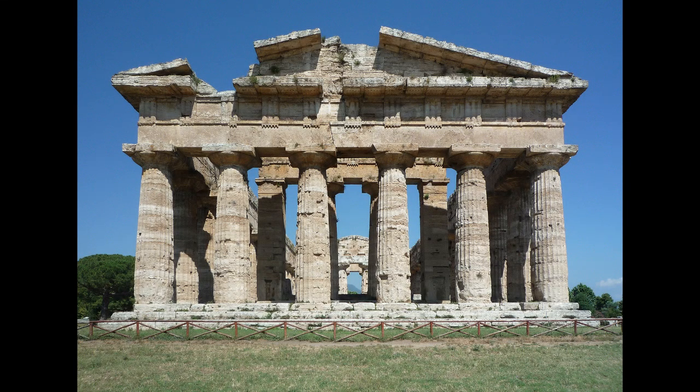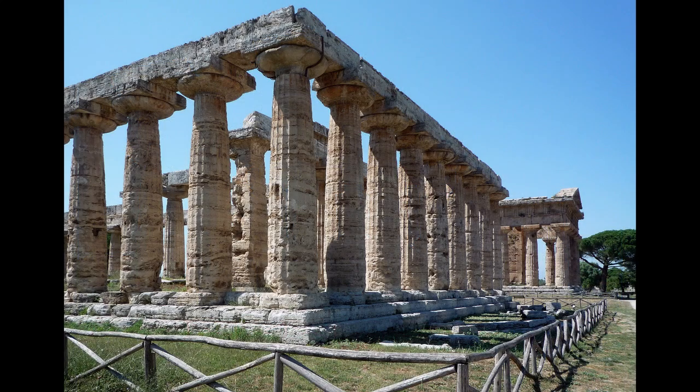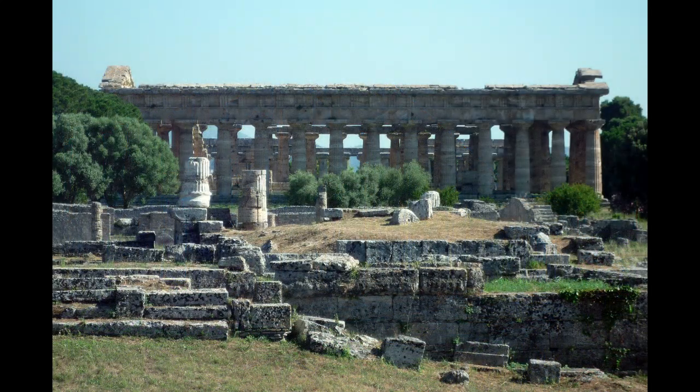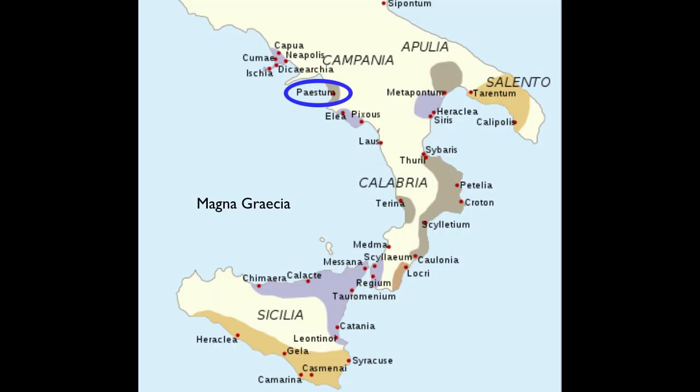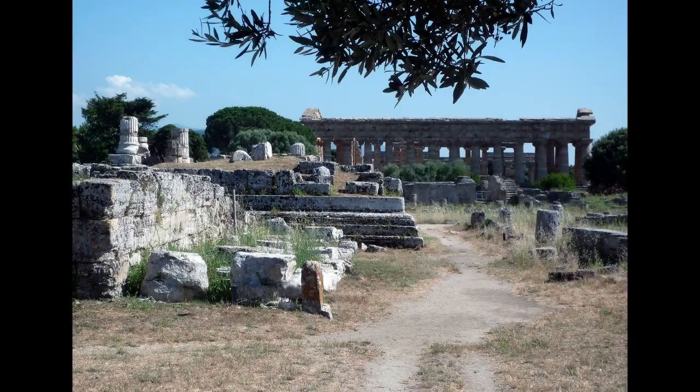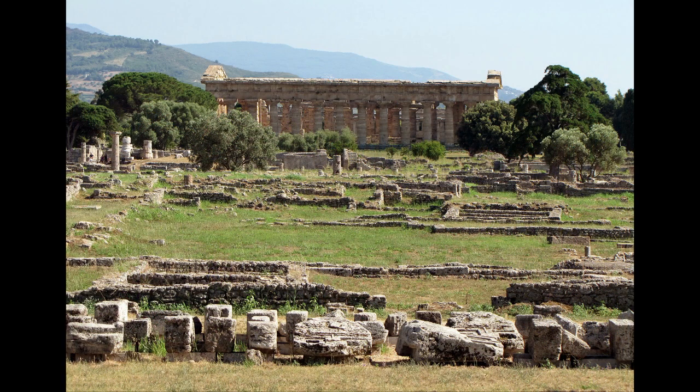One thing often missing from discussions of both temples is the location. All around are even older Greek ruins and Roman ruins. The Romans would conquer this area, taking the entire peninsula of Italy — pushing out the Greeks in the south and the Etruscans in the north. They took this area of Paestum in the third century BCE, which is when it became Roman. So all around these temples are Roman houses, Roman apartment blocks, and an amphitheater — these things literally coexisting.